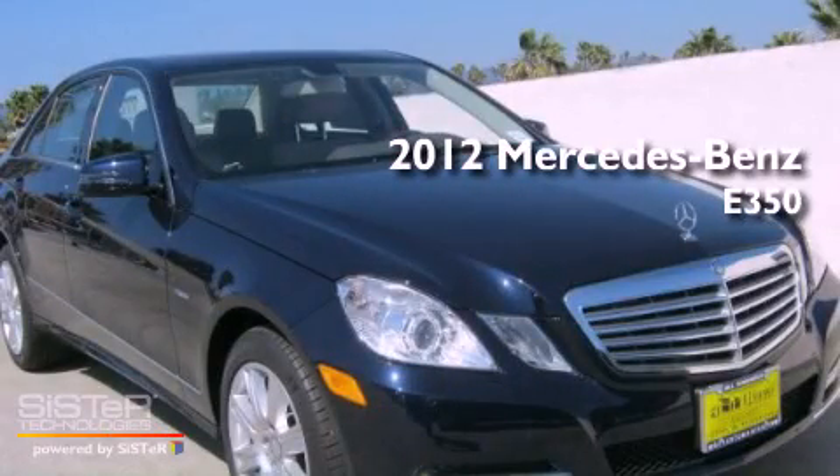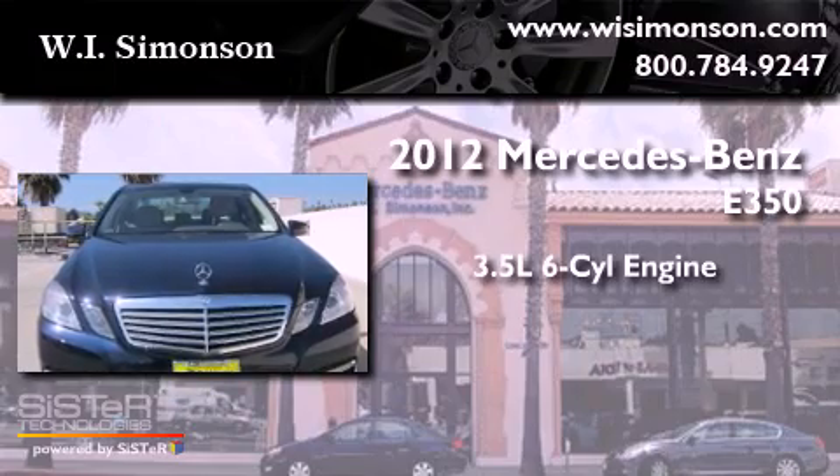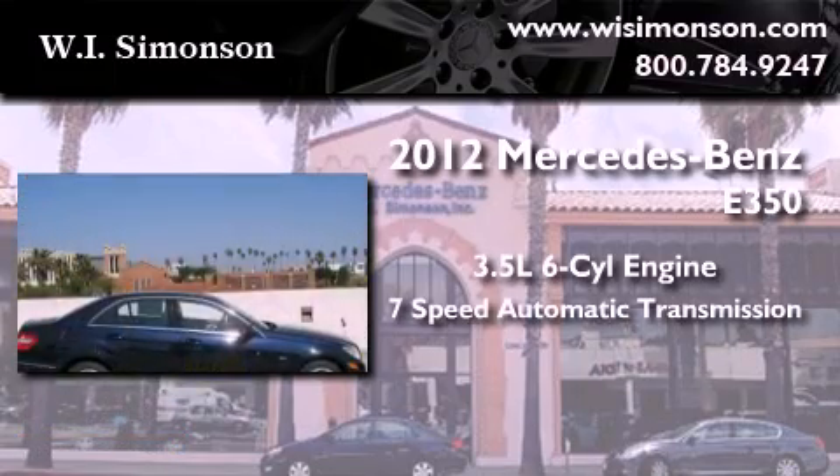This is a brand new 2012 Mercedes-Benz E350. It has a 3.5-liter six-cylinder engine and a seven-speed automatic transmission.